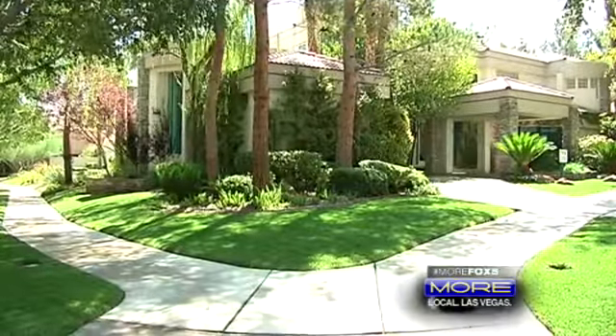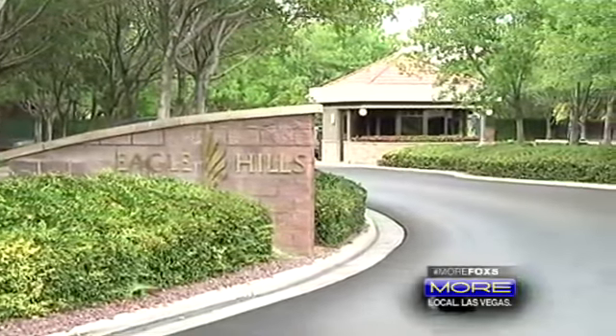Hello, I'm Ido Gavish, broker owner of Gavish Real Estate. I'd love to take you around and show you this brand new listing we have in Eagle Hills, the prestigious guard-gated community in Summerlin.